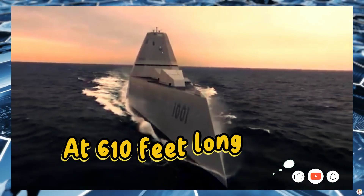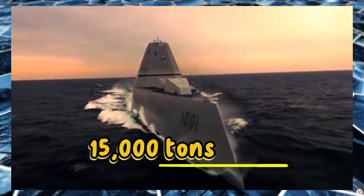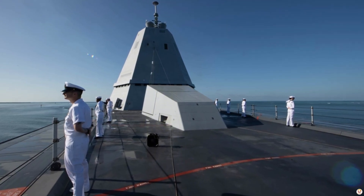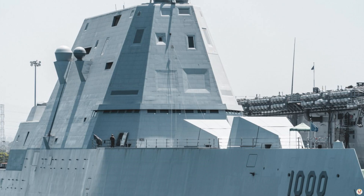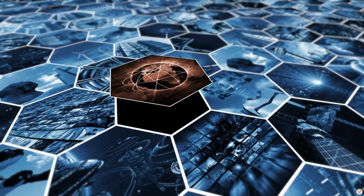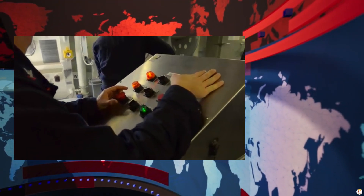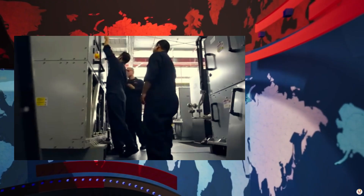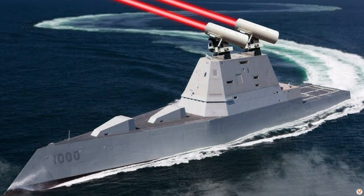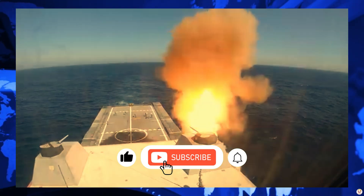At 610 feet long and displacing over 15,000 tons, it's the largest destroyer ever built for the US Navy. But size doesn't slow it down. Powered by an advanced integrated power system (IPS), the Zumwalt-class can generate enough electricity to power a small city, enabling it to operate high-energy weapons like railguns and lasers in the future.